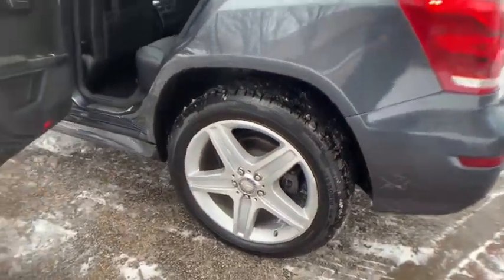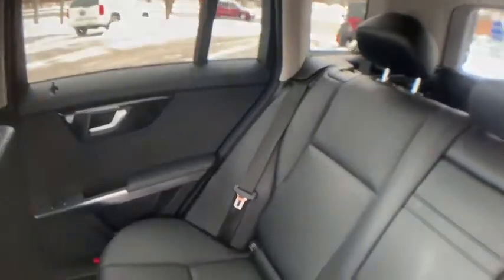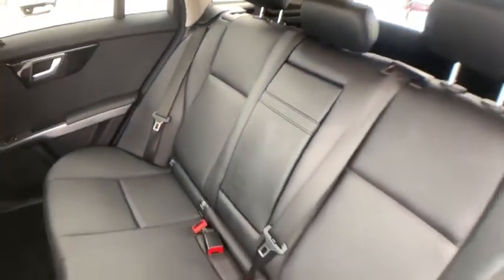Buy with confidence. Our qualified pre-owned vehicles are covered with a 3-month or 3,000-mile limited vehicle protection warranty. Schedule a test drive today at 847-947-2900.